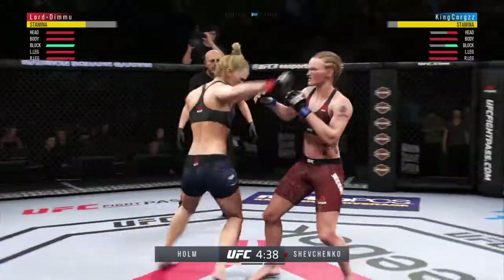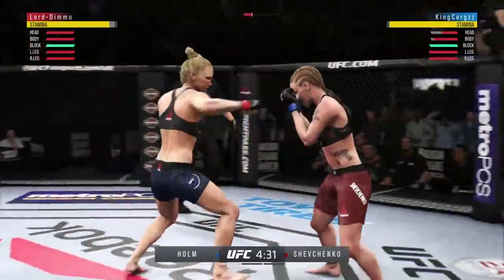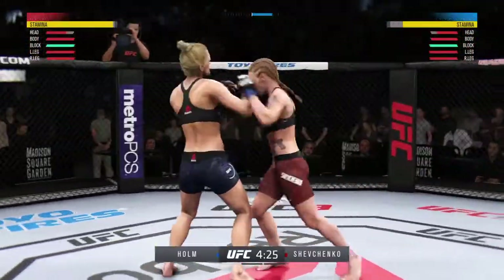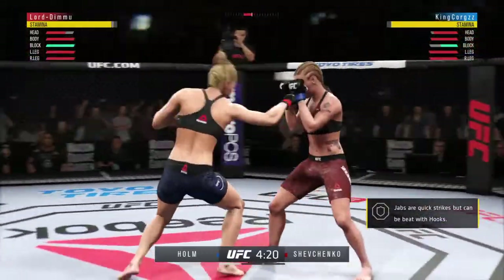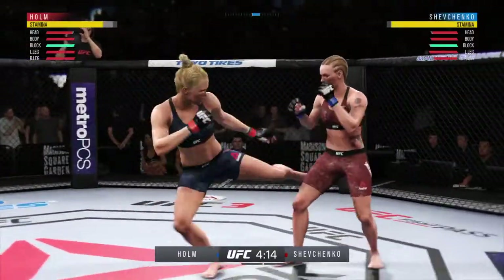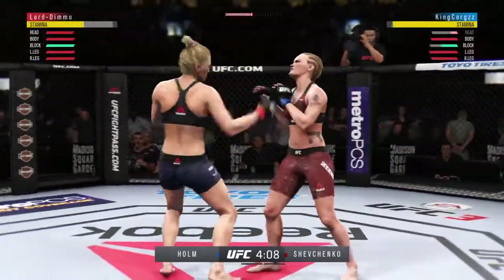All of those are blocked. That nice knee to the body there by Holly. Good left hand. Starts to get the combination going with the fists. Effective strike there by the Preacher's Daughter. Using good footwork here, moving to the right, staying out of the power range of that big right hand. Shevchenko gets stung by that leg kick. Landed that one. She is off to an excellent start here tonight.